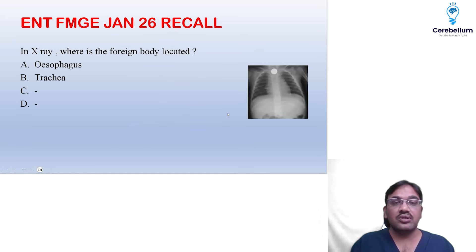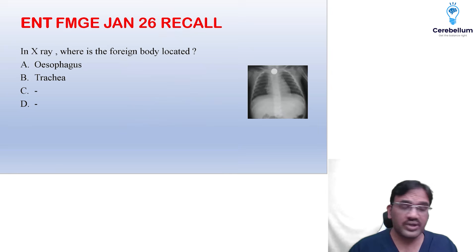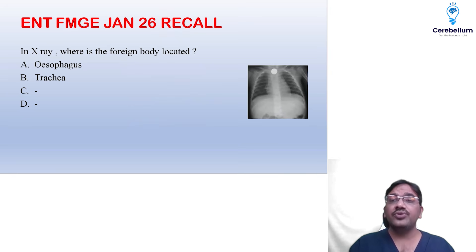There was a question on X-ray of a foreign body coin in the esophagus. Whenever you are seeing the face of the coin in an AP view, it is definitely in the esophagus. So the answer is the foreign body is in the esophagus.